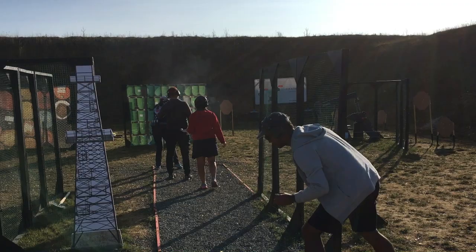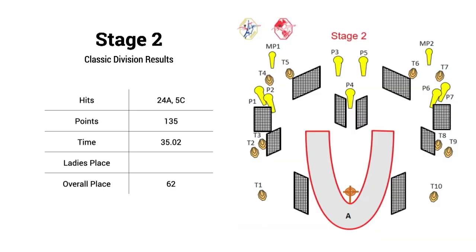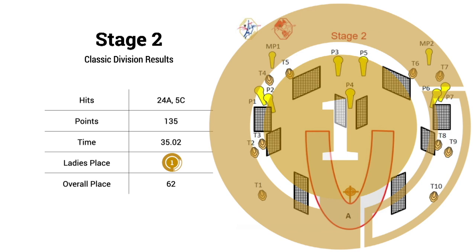It's a mirror stage setup on paper, but this one was a little different — the targets were set up just a little differently and you had options for what you could see from where. I know a lot of higher-capacity divisions opted to shoot steel on the move, but with classic and the round counts for the positions in the back, I just felt much better shooting than moving. Stats for this stage were 24 A's and 5 C's with a time of 35.01, and I managed to take another first among the women in classic — so yes, another win.